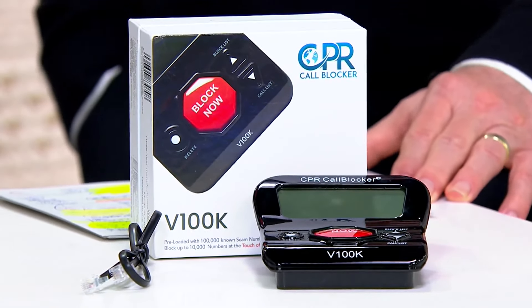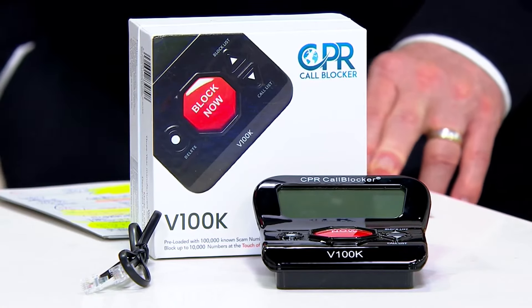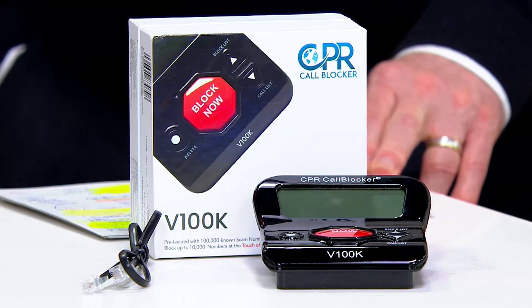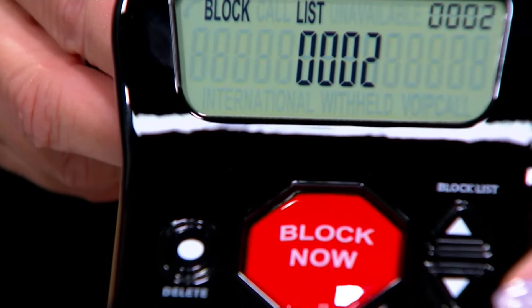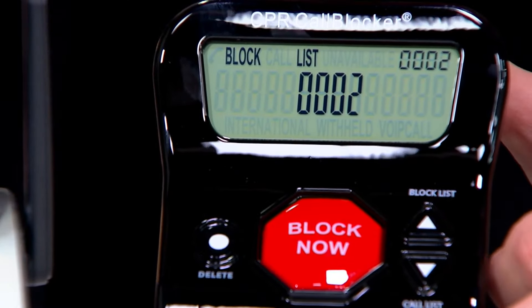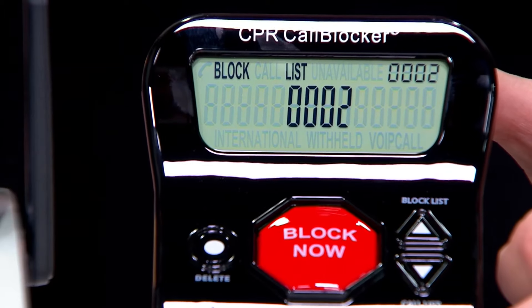Fewer than 3,000 total. This version is brand new today. Everything we have is here, so when it sells out, it is gone. Hopefully the 5 easy pays is going to help you all day long — $17.99. Get it while you can. Free shipping and handling. And it's not hard to set up or figure out. When we launched the old version together in 2019, I had it sitting in my kitchen. That older version had 5,000 numbers. Now it's 100,000 built in, and you can add 10,000 more. I've had over 4,000 different calls come to my home, and I've hit the button and blocked them.